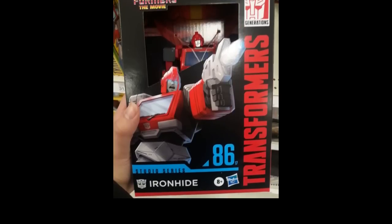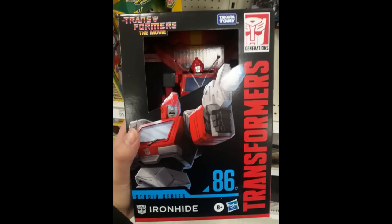We've got in-hand pictures of the Studio Series Ironhide — this is an all-new mold. Somebody said it was like $34 now; they just keep raising the price on these. I didn't know he was Voyager — the other one was Deluxe. But we got a better bang for the buck I think. Look how small he is in a Voyager box though. Ironhide is starting to show up in New York, so if you're looking for it, start keeping an eye out.